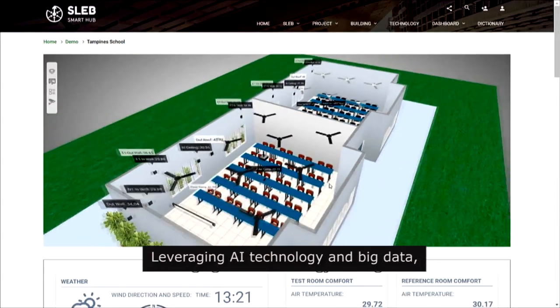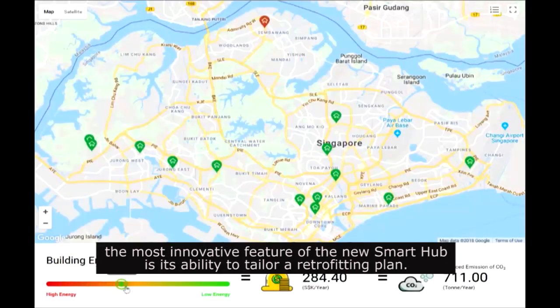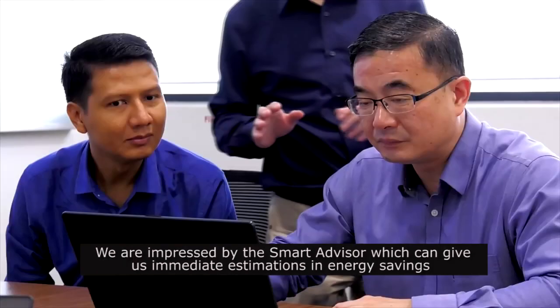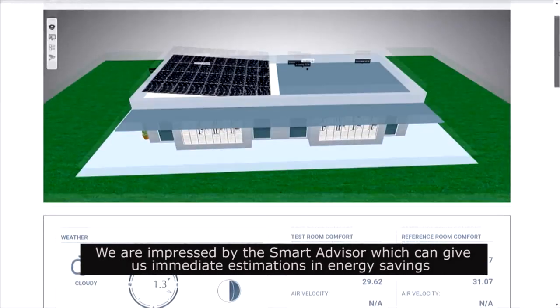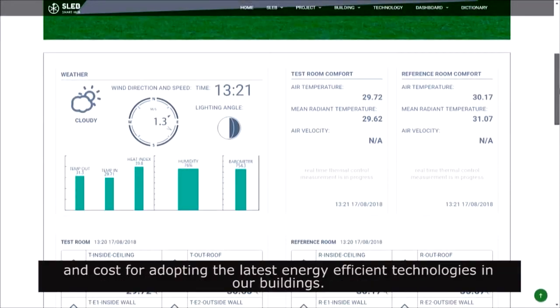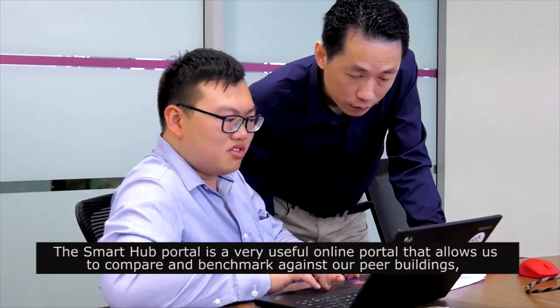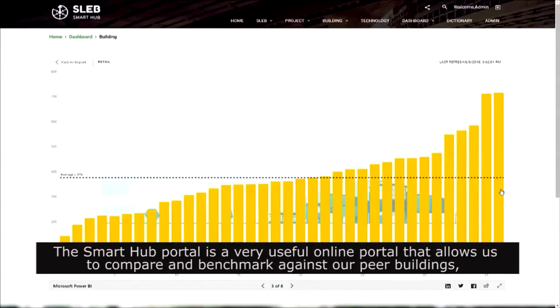Leveraging AI technology and big data, the most innovative feature of the new Smart Hub is its ability to tailor a retrofitting plan. We are impressed by the Smart Advisor, which can give us an immediate estimation in energy saving and cost for adopting the latest energy efficiency technology in our buildings. The Smart Hub portal is a very useful online portal that allows us to compare and benchmark against our peer buildings.